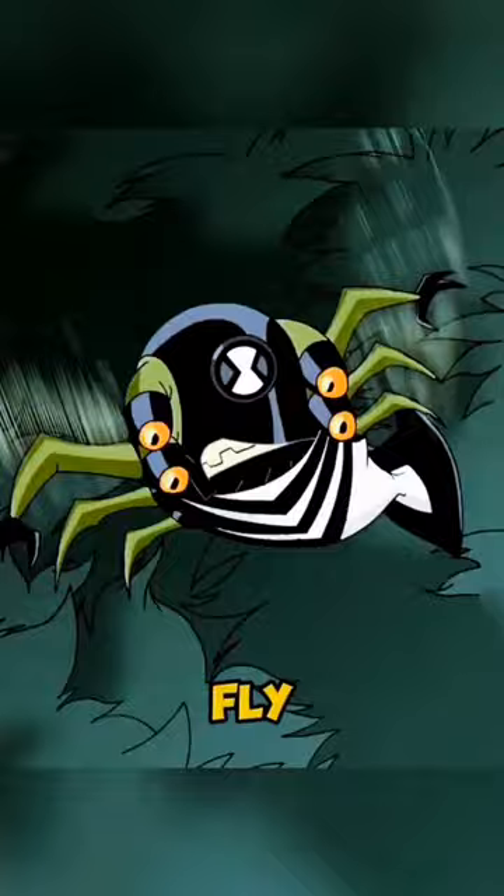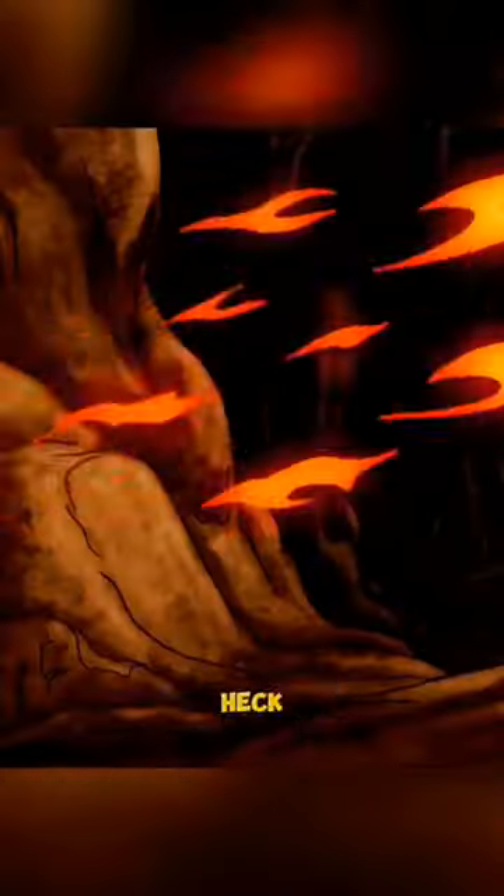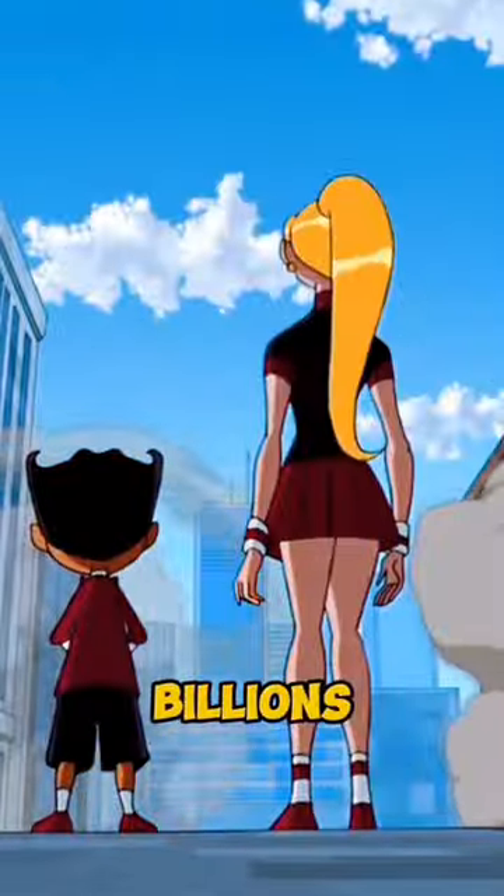He used little Stinkfly to fight a giant swamp monster. He used little Heatblast to defeat Hex. He used little Ball Weevil to fight Billy Billions.